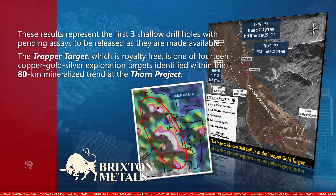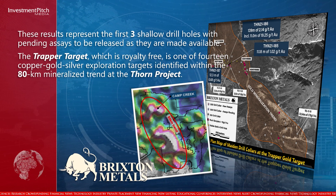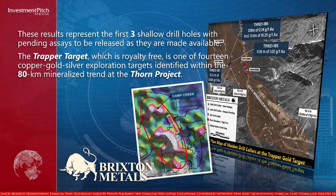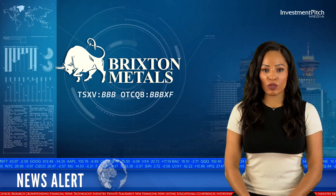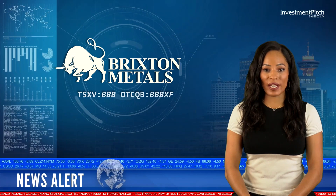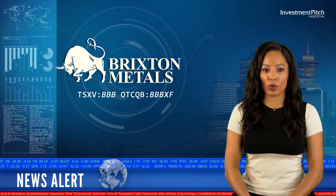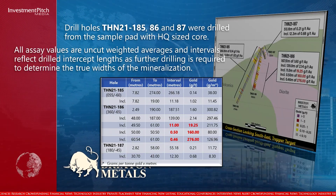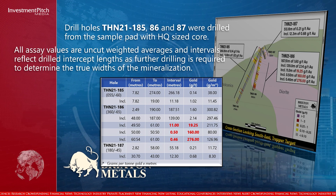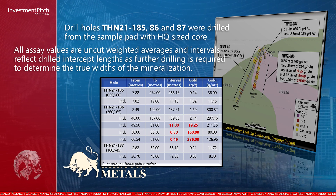The Trapper target, which is royalty-free, is one of 14 copper-gold-silver exploration targets identified within the 80 kilometre mineralized trend at the Thorn project. Drill holes THN 21-185, 86, and 87 were drilled from the same pad with HQ-sized core. All assay values are uncut weighted averages and intervals reflect drilled intercept lengths, as further drilling is required to determine the true widths of the mineralization.